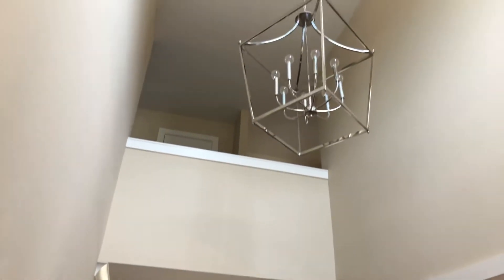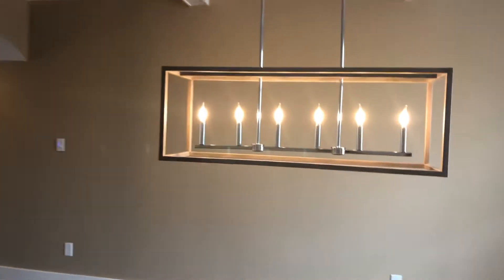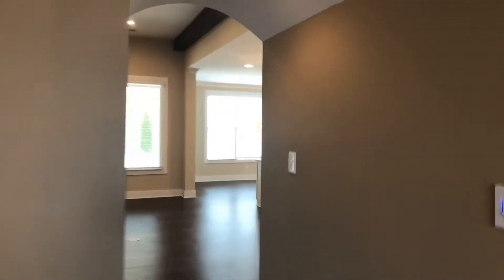Great large entry with a beautiful chandelier. The dining room has a honeycomb ceiling with lots of detail and a beautiful light fixture. This feeds through to the butler's pantry with a little storage area and a granite countertop.